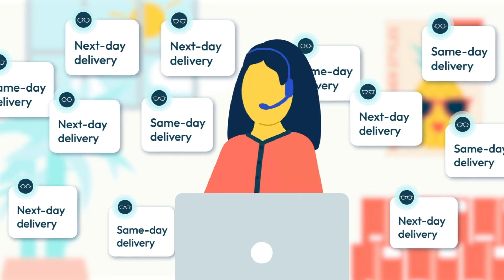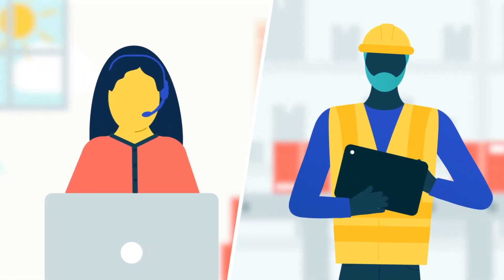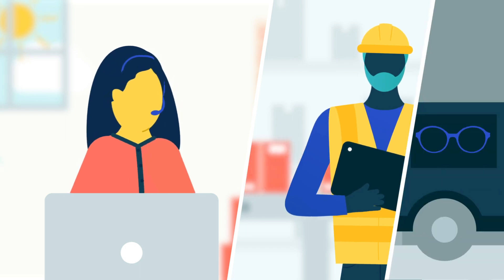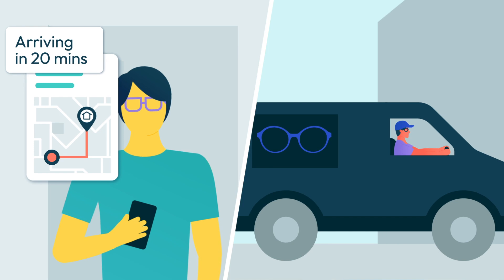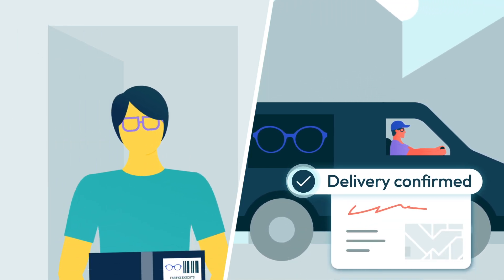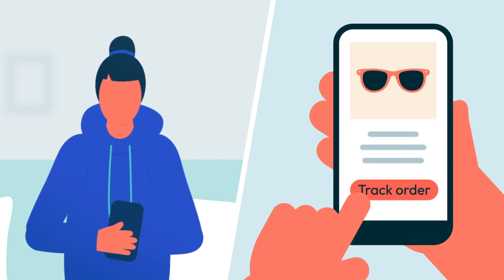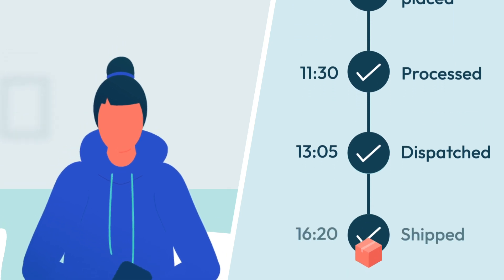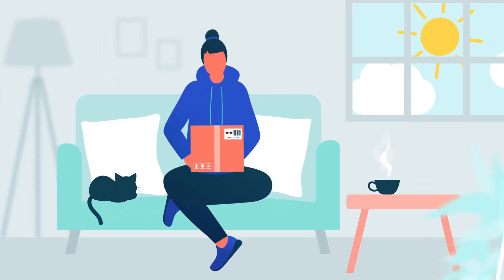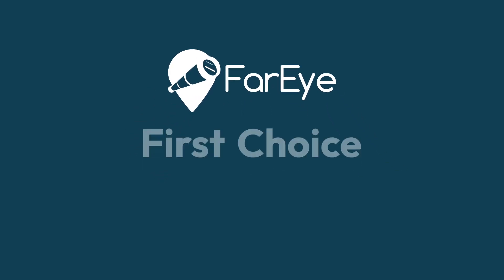With Far-Eye Execute, Priya can streamline day-to-day cross-dock operations, maintain full visibility of her orders, and provide drivers with the tools they need to communicate ETAs and record successful deliveries. But most importantly, customers can keep an eye on their order at all times, whether in the distribution center, on the road, or on their doorstep. Far-Eye — first choice for last mile.